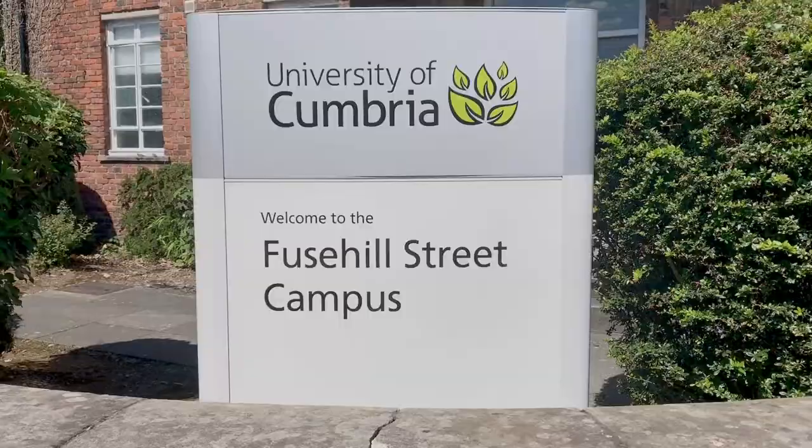Welcome to our Fusehill Street campus here in Carlisle. I'm Matthew. Come on, follow me and I'll show you around. This here is our Blencathra building, where you'll find the majority of our health-related courses. We've invested over three and a half million pounds in our teaching and research labs to enhance our existing facilities that we have for our students here. Let's take a look around.